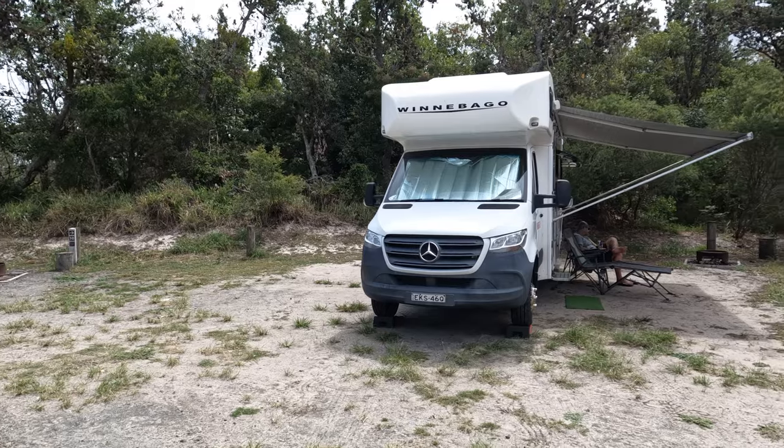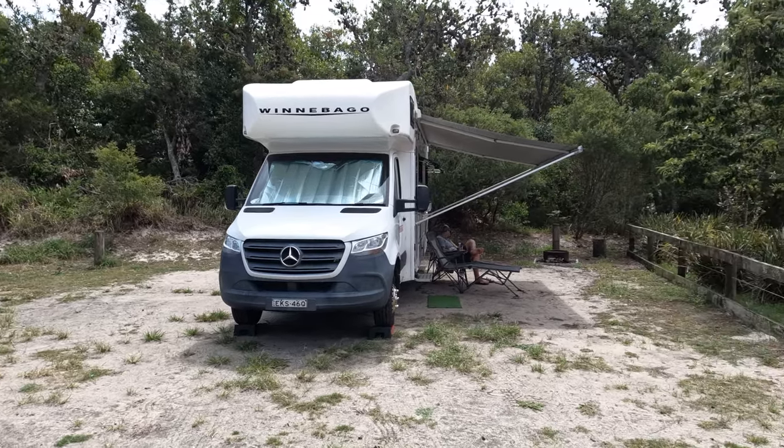Welcome back to another episode and welcome to the Banksia Green Campground in the Mylar Lakes National Park, which is about 20 minutes north of Hawksnest, New South Wales. We're only staying here for one night, staying on site 10.